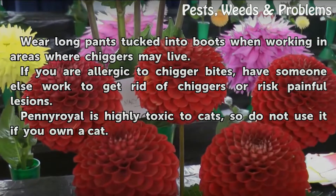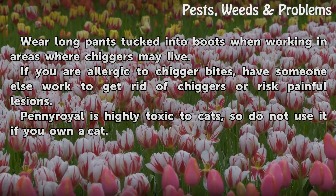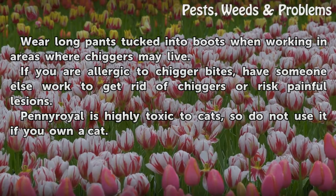Tips and warnings: wear long pants tucked into boots when working in areas where chiggers may live. If you are allergic to chigger bites, have someone else work to get rid of chiggers, or risk painful lesions. Pennyroyal is highly toxic to cats, so do not use it if you own a cat.